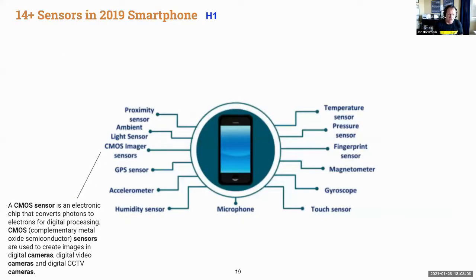Back in 2019, the types of sensors your phone would have included proximity sensors, ambient light sensors, CMOS image sensors, GPS sensors, accelerometers, microphones, and more.